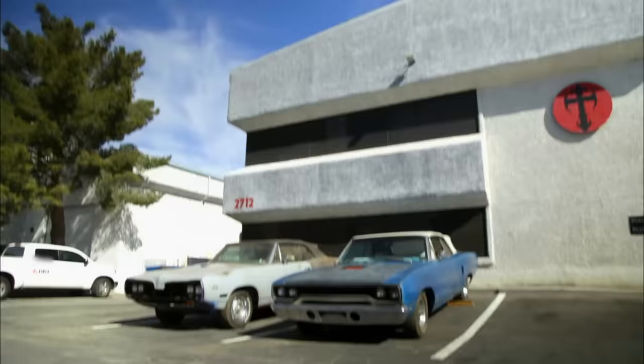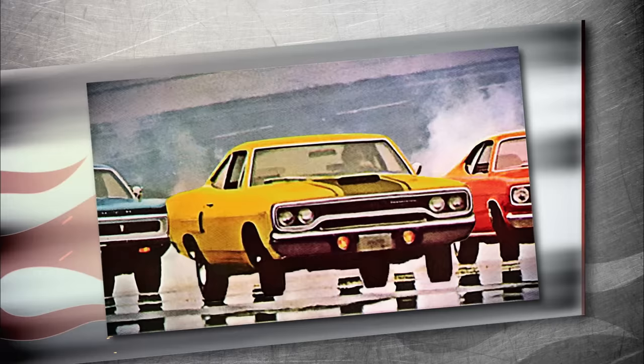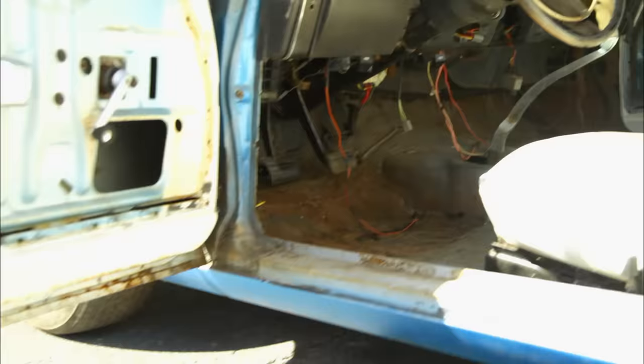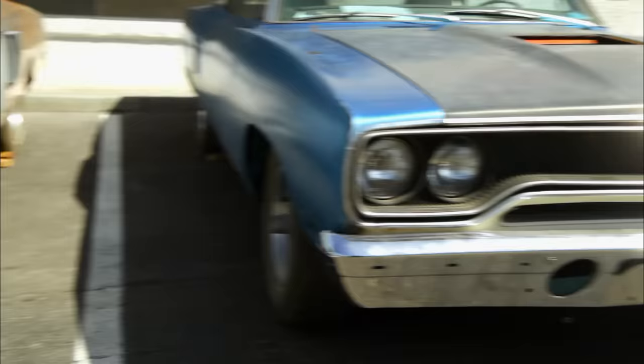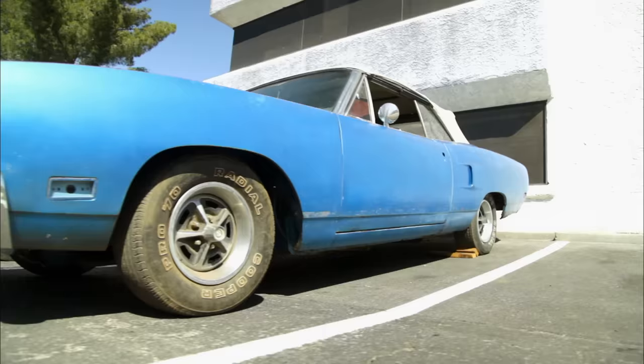The Dodge Coronet and the Plymouth Roadrunner are a match made in Mopar heaven. The 1970 Roadrunner convertible is one of the coolest rides in the history of muscle cars. Plymouth only produced 824 total, and just 179 with a four-speed transmission like this one. Advertised as a car with personality for people who don't just think of a car as a hunk of iron that moves, Plymouth produced a car that, for me, was love at first sight.